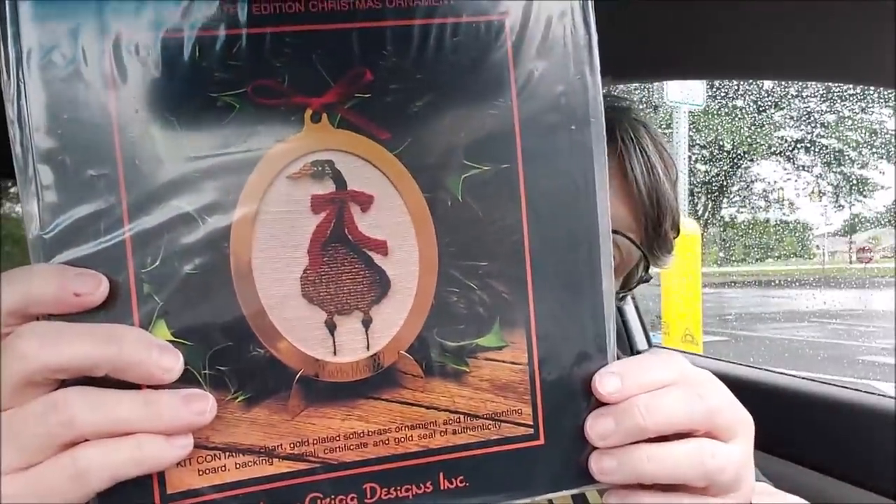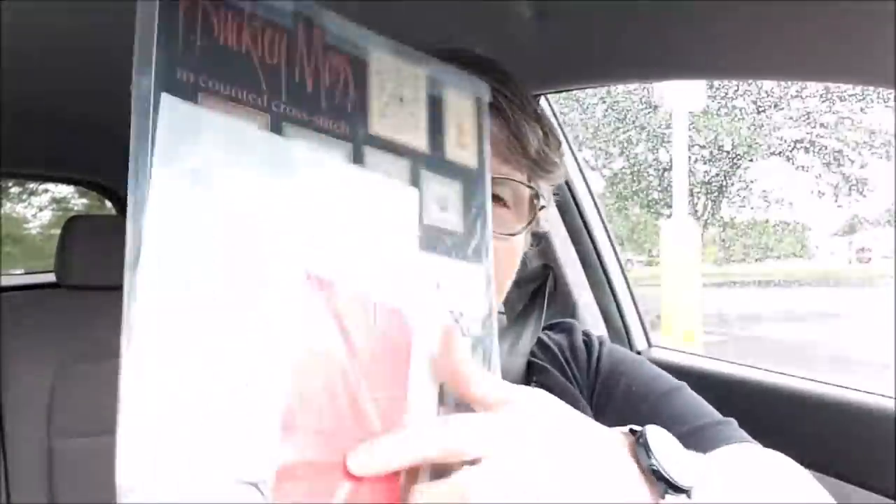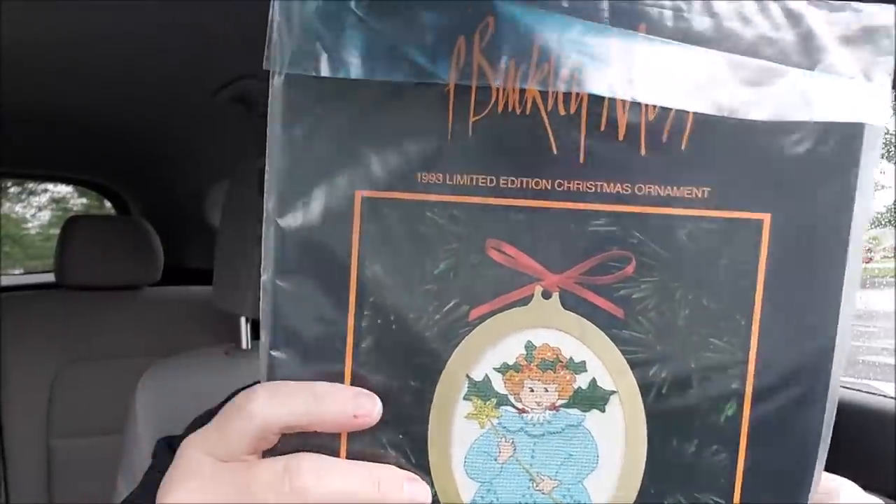Oh, look at these ornaments. And this little duck, goose, duck, duck, goose - I don't know. And this little girl, and it has everything that you need. That was so kind of you, Vicki. Thank you so very much.